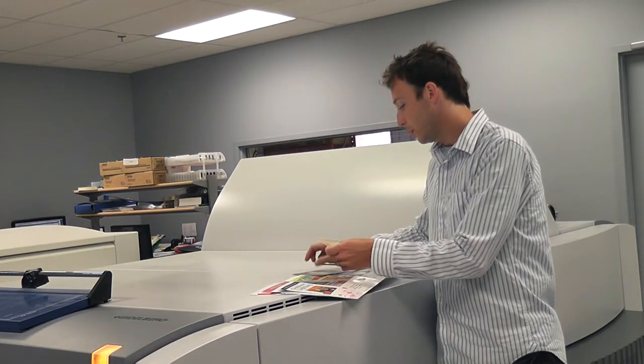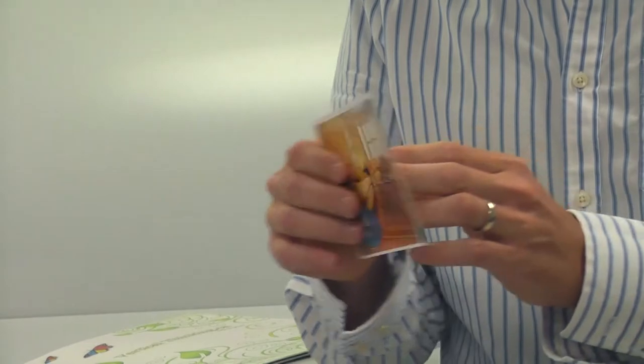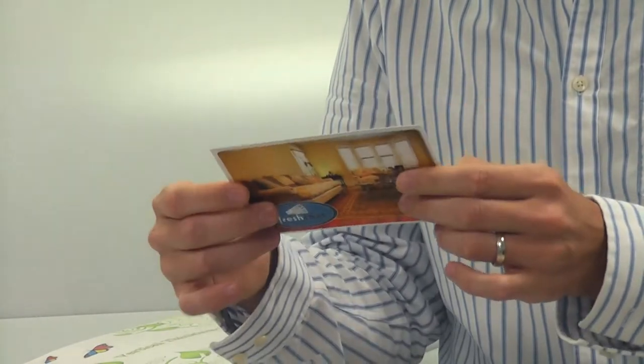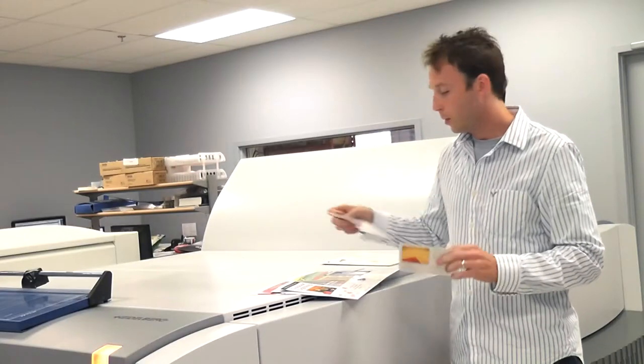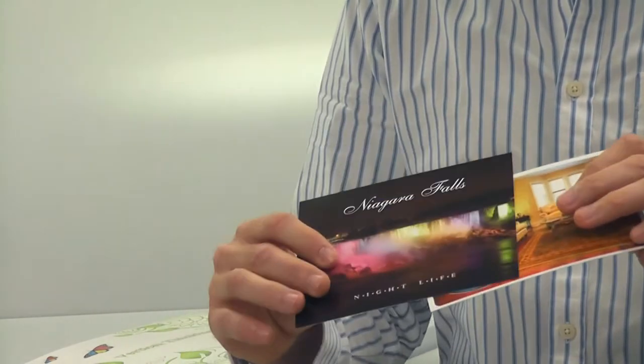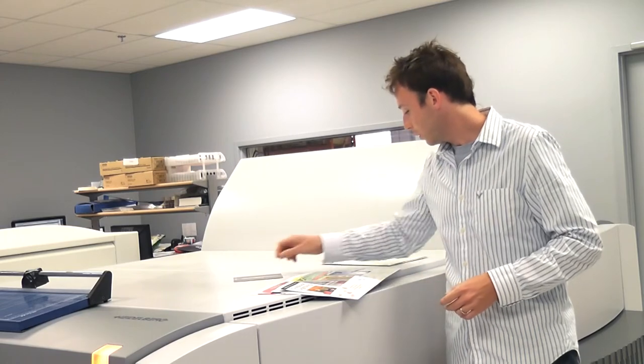First of all, this is a 4x6 postcard with the aqueous — or AQ for short — finish, as it says on the website. That's a nice glossy finish with nice quality thick card stock. And same thing here, just a little larger. This one was a custom size for Niagara Falls. We can do custom sizes — if you don't see what you want on the site, just give us a shout and we'll give you a price and take care of it.